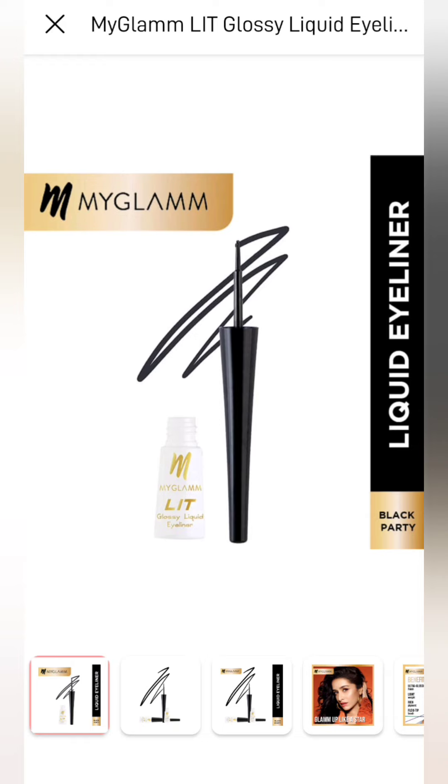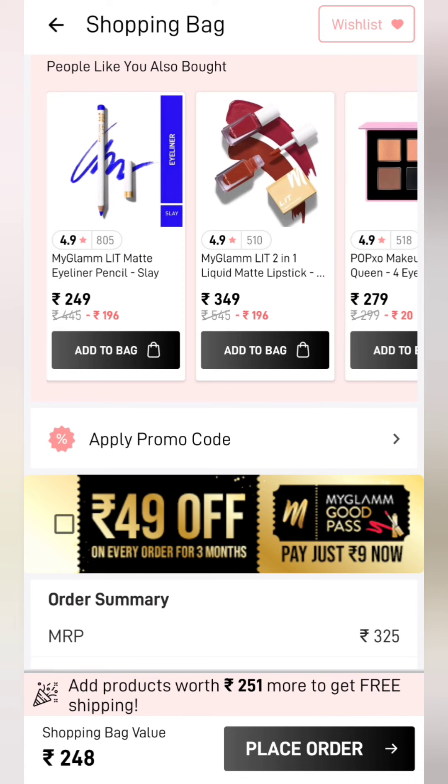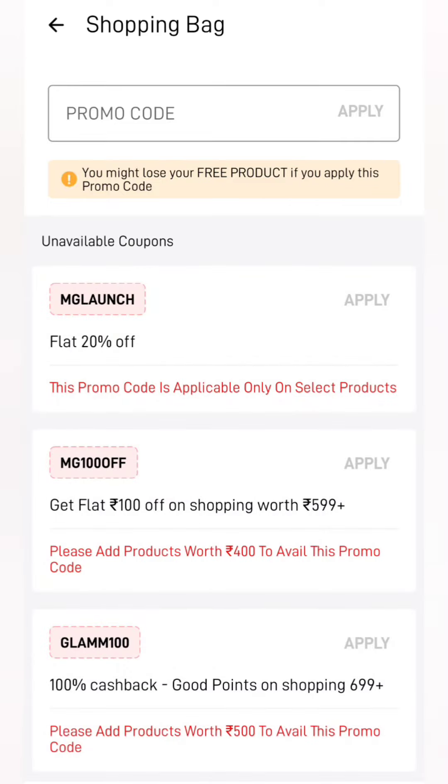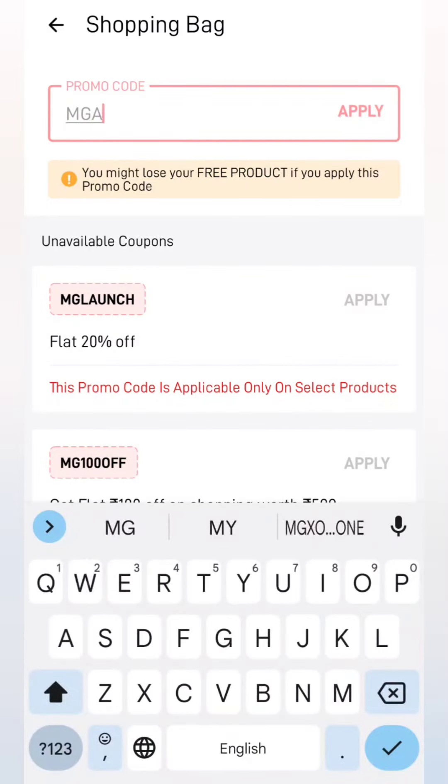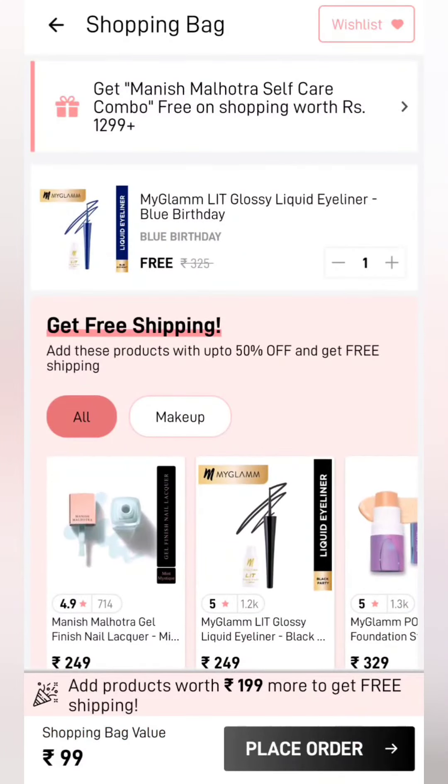Moving to our next product — this is a liquid liner. With the liquid liner, you will get a total of 4 shades. Whatever color shades you like, you have to add them. The coupon will be 'MG app free' — no space, and it needs to be in capitals. The product is completely free, and shipping is ₹99.